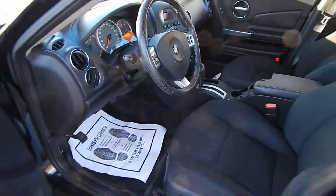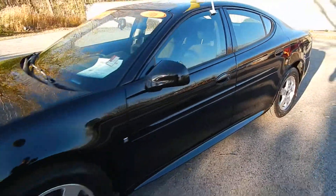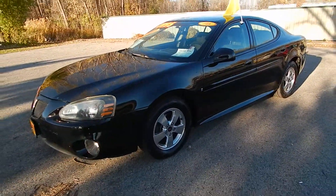All in all, a very clean, well-maintained one-owner car. Stop on down to Village Auto and bring this 2006 Pontiac Grand Prix home with you today.